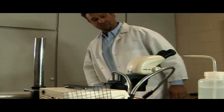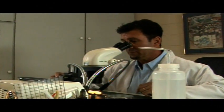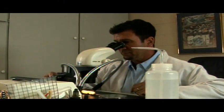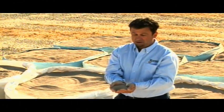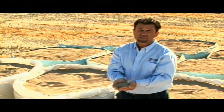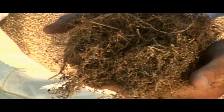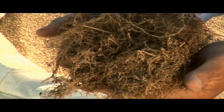Dr. Mike Amaranthus has researched the exceptional qualities and the production of mycorrhizal fungi for decades. In these granules, which we call our mycorrhizal inoculum, are the seeds or the spores of the mycorrhizal fungi which will develop that nourishing relationship between the plant and the soil.